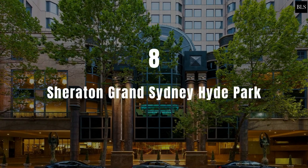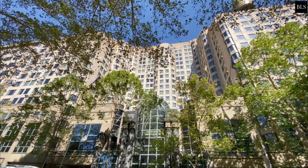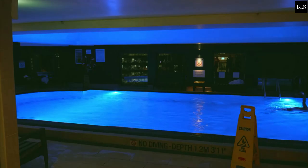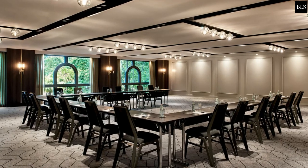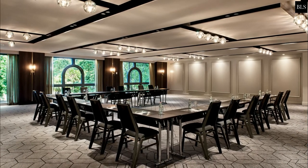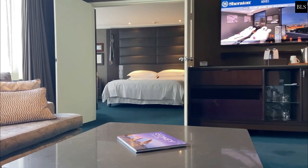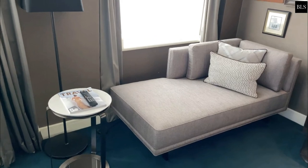Number 8: Sheraton Grand Sydney Hyde Park. This five-star hotel in Sydney, Australia offers great views of downtown and Hyde Park. The hotel has a rooftop gym, heated indoor pool, day spa and club lounge. The award-winning meeting facilities include 17 flexible rooms for productive business and social gatherings. Choose from 558 rooms, including 48 suites that combine classic and contemporary styles. Prices start at $230 per night.